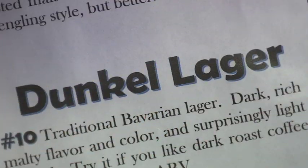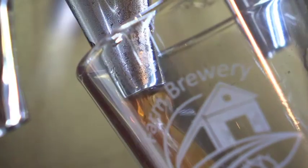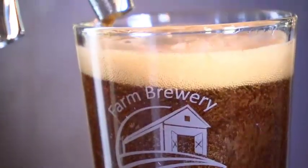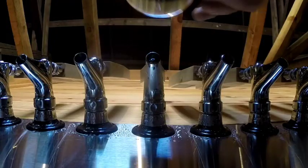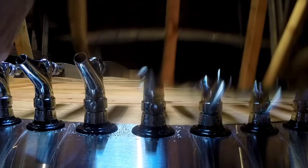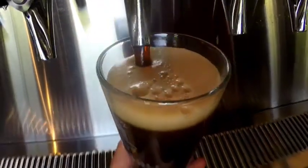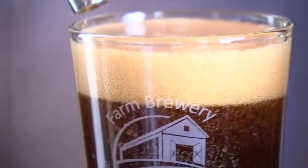The second one is another lager — the Dunkel Lager. It's a traditional German dark beer, not a style that's well-known in America. But for people who like that dark roasted taste but don't want the heaviness of a stout or a porter, the Dunkel is what I'd call a summer light dark beer. It has the dark flavored malts, but in a lighter beer — only 5.2%.